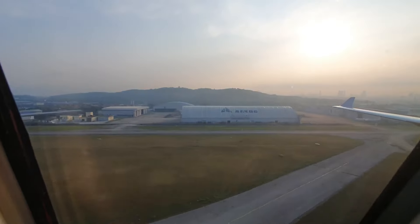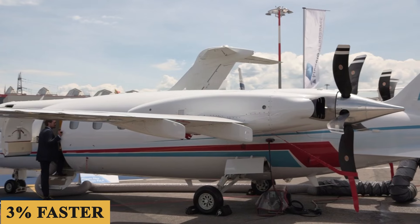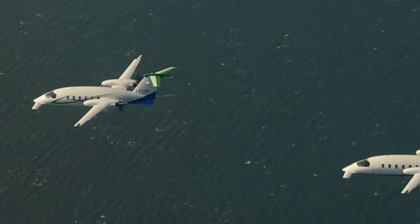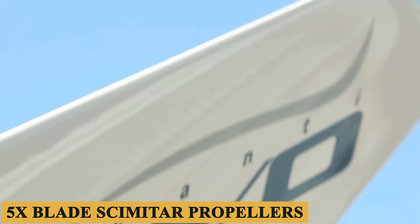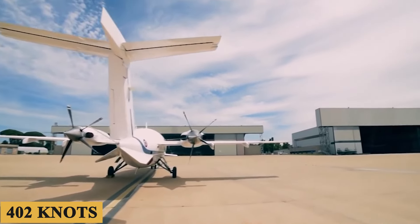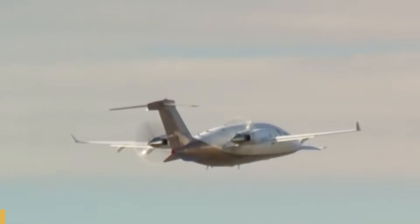The drag-reducing winglets and redesigned forward wing improve efficiency, reduce CO2 emissions by 3%, and enable the aircraft to climb 3% faster. The Avanti Evo is powered by two Pratt & Whitney Canada PT6A-66B engines with a TBO of 4,100 hours and 850 shaft horsepower each, and two 85-inch diameter five-blade scimitar propellers developed by Hartzell. This combination pushes the Avanti Evo to a maximum cruise speed of 402 knots and a maximum cruising altitude of 41,000 feet (12.5 kilometers), with an average hourly fuel burn of 80 gallons (303 liters) per hour.